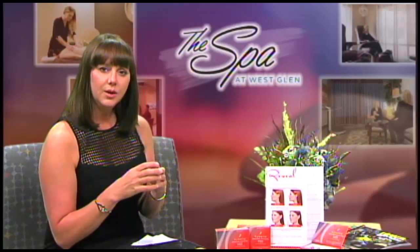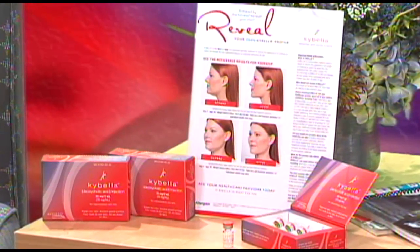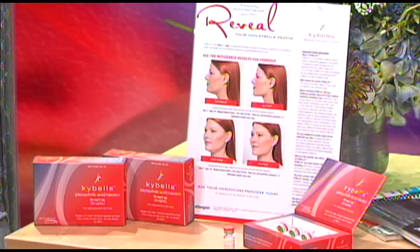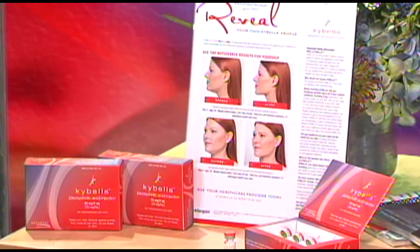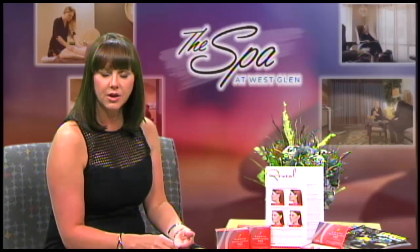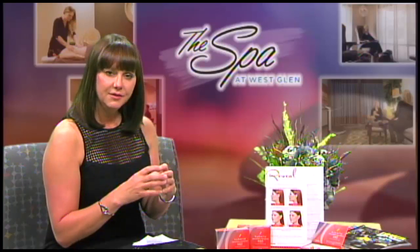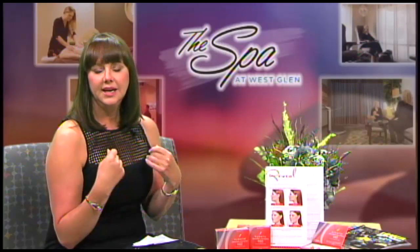We make markings, delineate where we want to treat and where we don't want to go, and then put a grid onto the area. This grid is a matrix of dots that tells the injector where to inject — the medication disperses about one centimeter, so injection sites are placed about one centimeter apart. When you come in, they'll mark you, identify the area, put the dot matrix on, and then I hand the patient ice packs to ice the area.